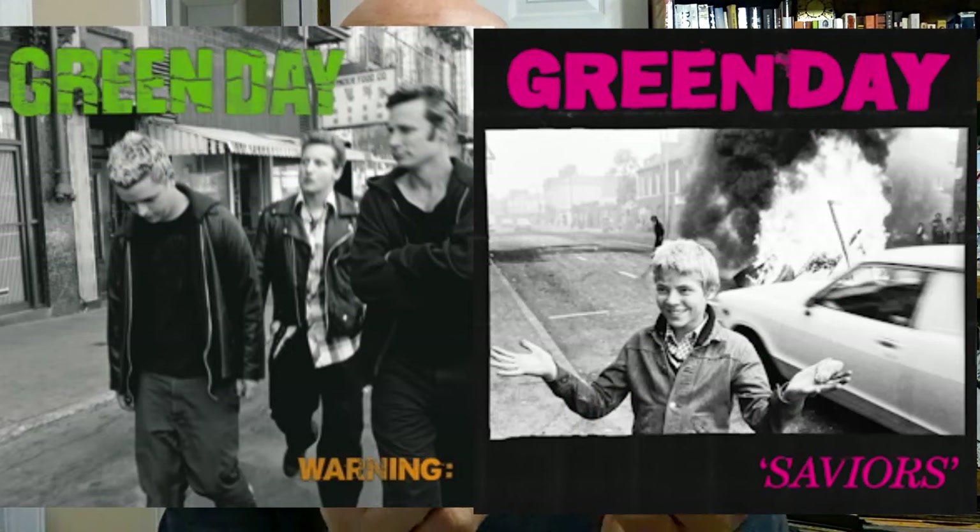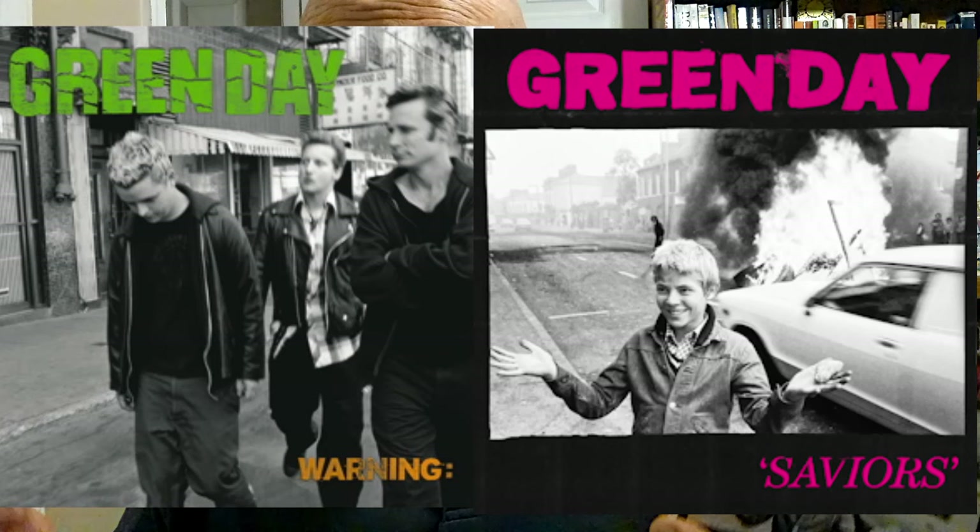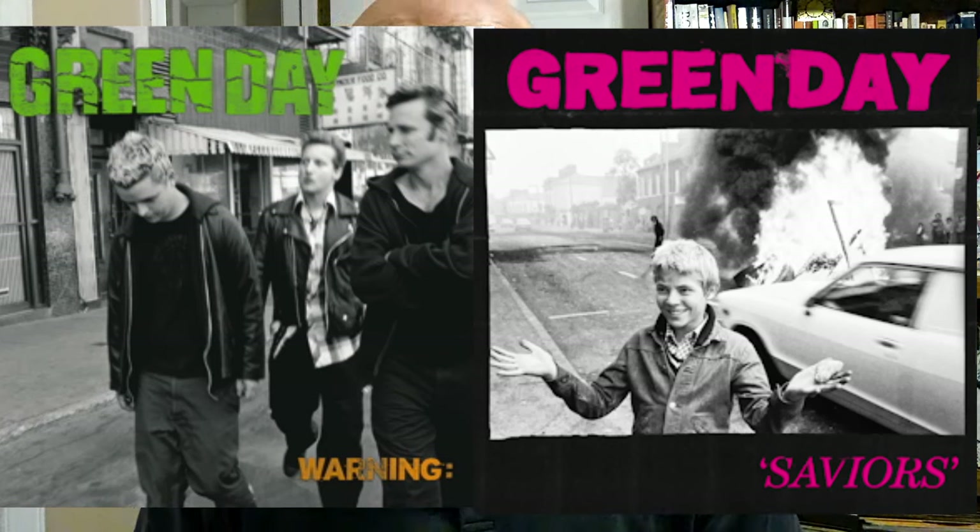Warning has the band name and album name in the same placement, with Billie Joe's bleached blonde hair looking very much like the boy on the Saviors album cover. There's pavement and buildings, and both the boy and Green Day are wearing clothing. If you look at the spine of Warning, there's a man with his face altered like the Saviors boy. Black and white photos of the band are on both back album covers.